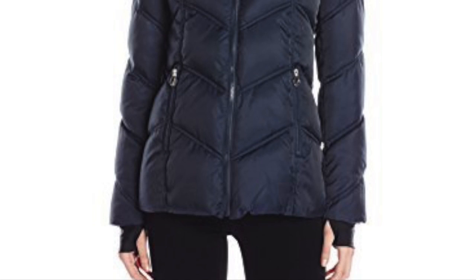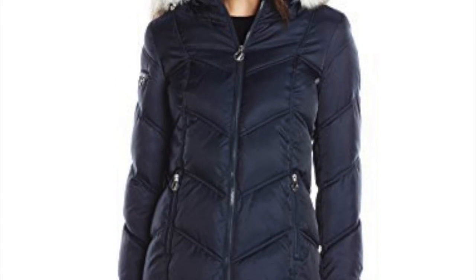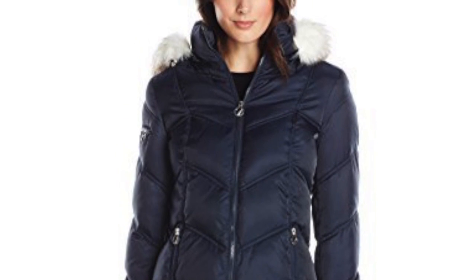Number 8, the Nautica Women's Short Puffer Coat with Fall Fur Trim Hood. If you're on the move and or live in the city, this may be the right coat for you with a very stylish yet sporty look.